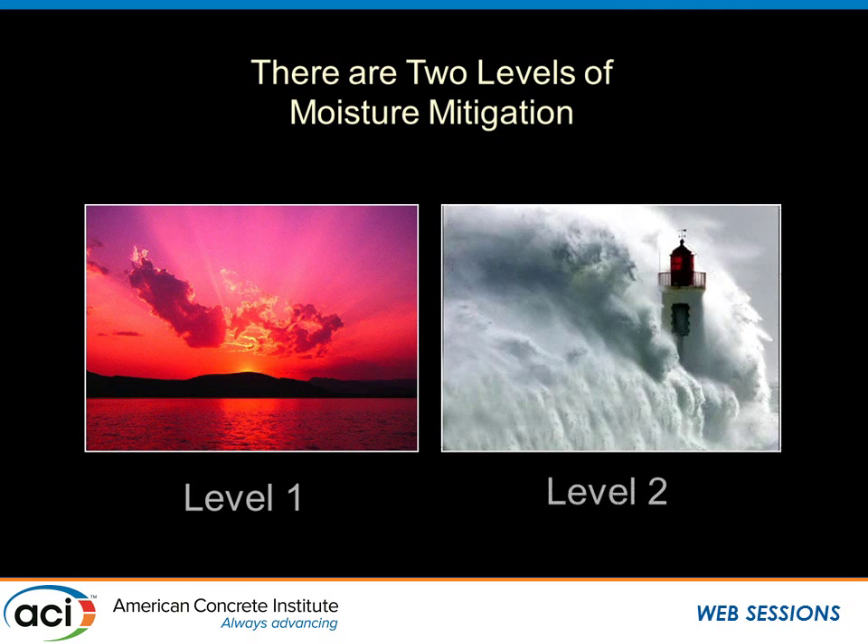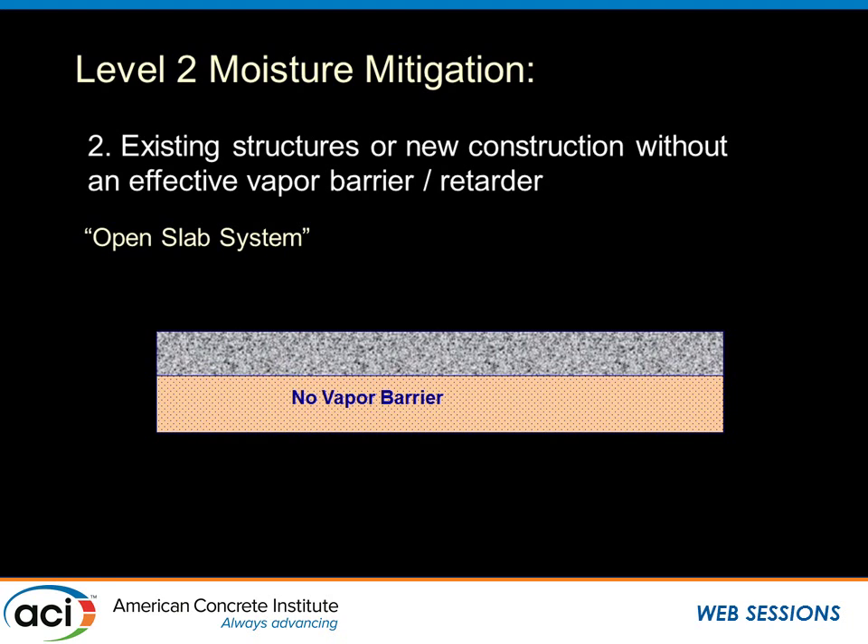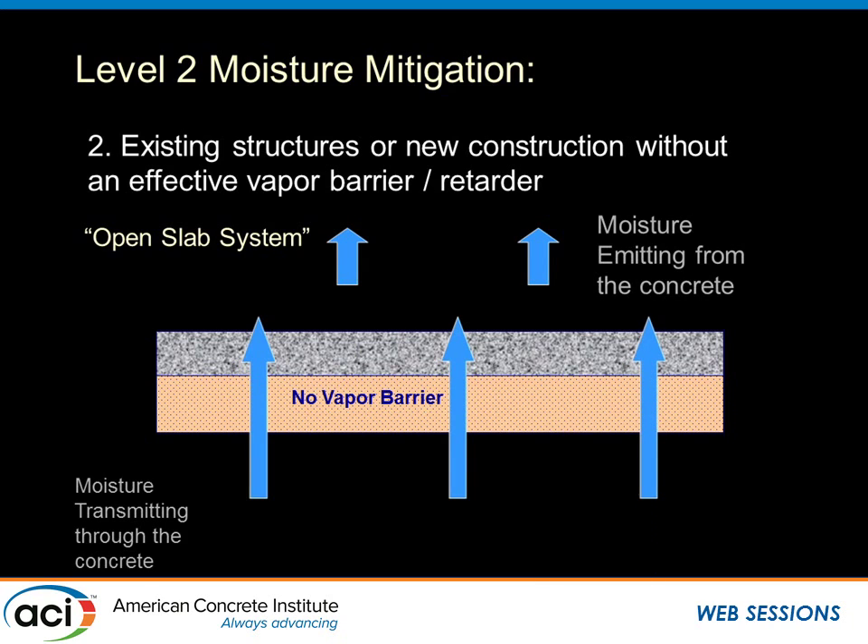Level two, however, is the slab that doesn't have an effective vapor barrier — the barrier is buried below a layer of sand or gravel, making it essentially ineffective. For level two situations, if you only consider systems that have moisture or pH limits, you'll get into trouble. In a level one closed slab system, the only moisture we're dealing with originated in the concrete itself. In level two, we're dealing not only with that water, but also a perpetual source of moisture transmitting upward from the ground — regardless of where the water table is.